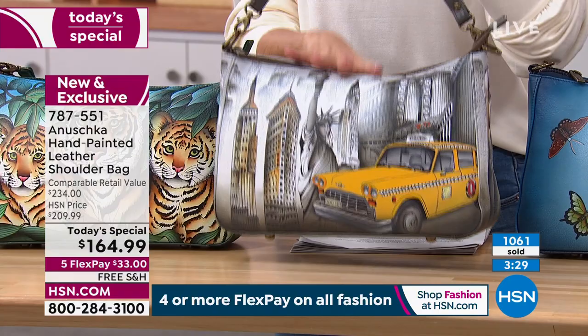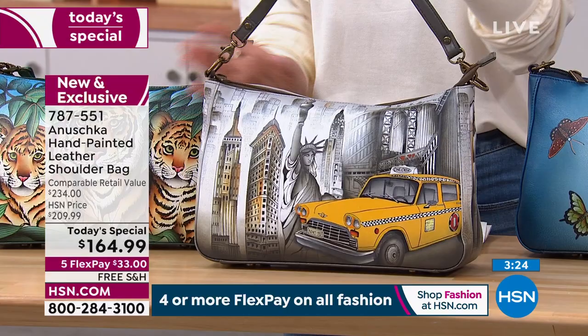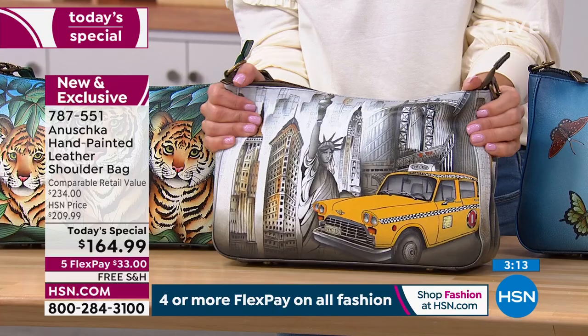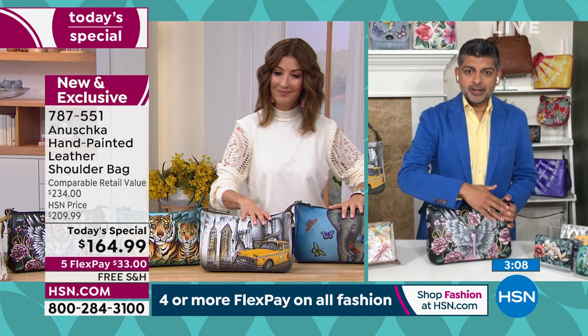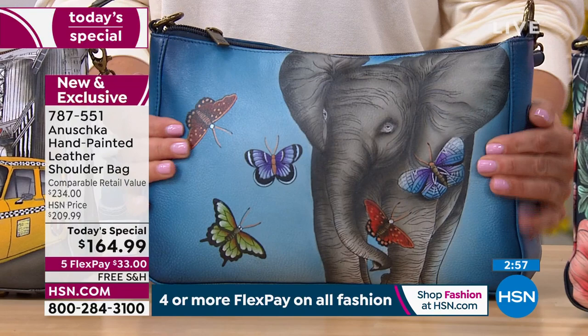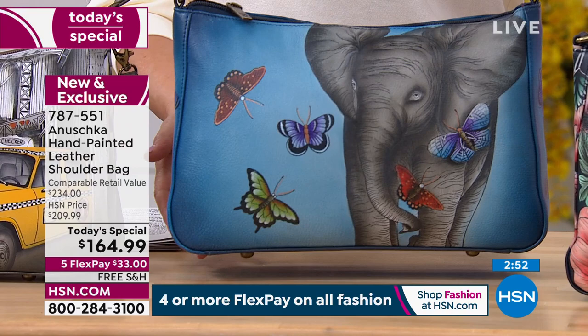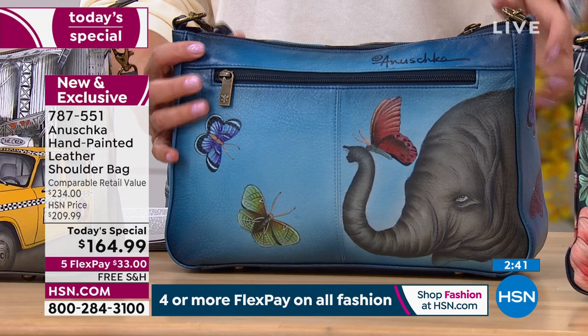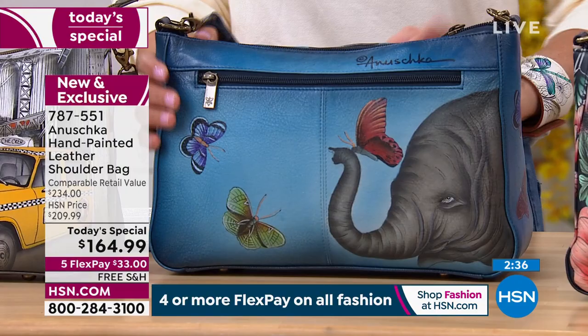This is genuine leather — a bag you will love, cherish, and wear over and over. Let's talk about how to take care of your Anushka bags. When it comes to your Anushka leather handbags, we've already taken care of the paint. If you get caught in the rain, just wipe it dry. We do have the Anushka leather protector available on hsn.com — just spray it and let it sit. It keeps the painting looking rich and beautiful for years. Every few months, give it another spray. This will not scrape off, fall off, flake off, or fade — it's premium genuine leather.